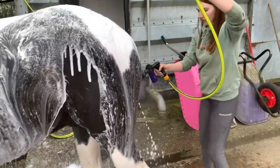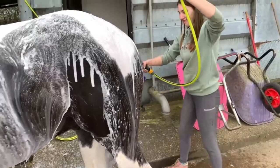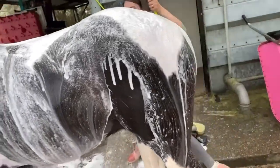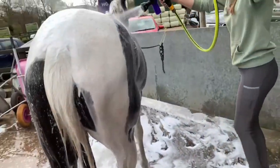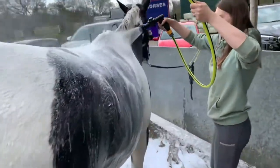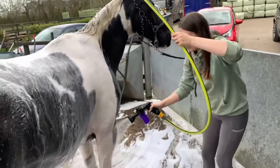We were focusing a lot on his legs, and there was a patch on his neck that was particularly dirty. Just after we sprayed his whole body, we then used a wet brush and a sponge to particularly scrub any very dirty patches.